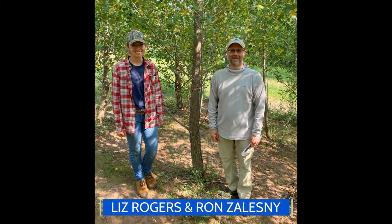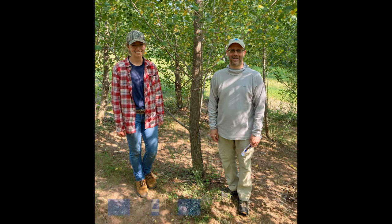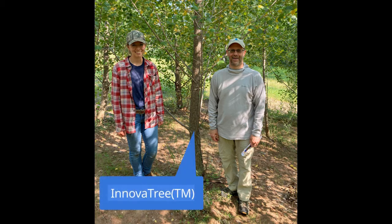This research is led by Dr. Ron Zelezny of the USDA Forest Service. Also in this photo is Liz Rogers, a USDA Pathways intern and graduate student at the University of Missouri. In their research, NRI varieties of hybrid poplar are out-producing commercial varieties. The tree between them is NRI's most promising variety of hybrid poplar, named Innova tree.